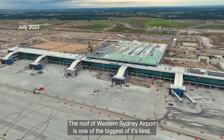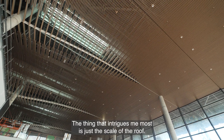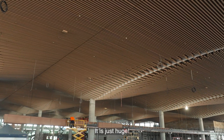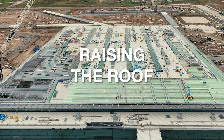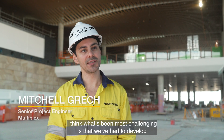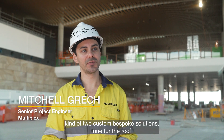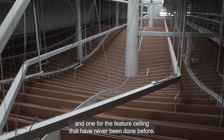The roof at Western Sydney Airport is one of the biggest of its kind. The thing that intrigues me most is just the scale of the roof — it is just huge. What's been most challenging is that we've had to develop two custom bespoke solutions, one for the roof and one for the feature ceiling, that have never been done before.